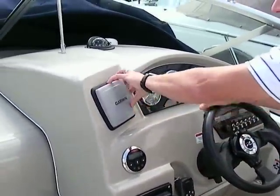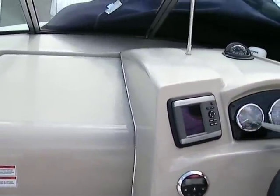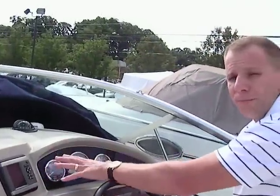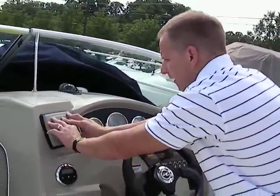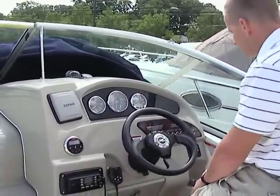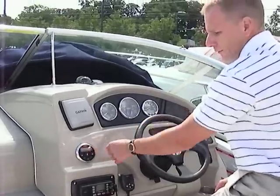It also has a Garmin 440s — we installed this when we sold the boat new. It's a nice color chart plotter and GPS, located right here. All your gauges and instruments are right here and easy to see. Trim tabs are located down here, and the stereo remote control is at your fingertips as well.